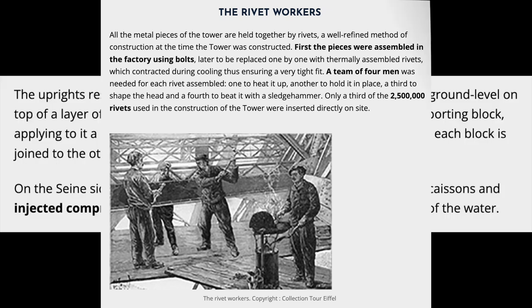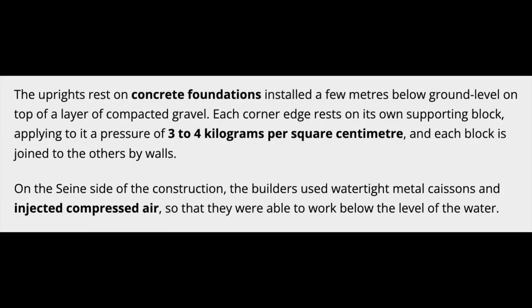The uprights rest on concrete foundations installed a few meters below ground level on top of a layer of compacted gravel. Each corner edge rests on its own supporting block, applying to it a pressure of 3 to 4 kg per square centimeter, and each block is joined to the others by walls. On the same side of the construction, the builders used watertight metal caissons and injected compressed air, so that they were able to work below the level of the water.